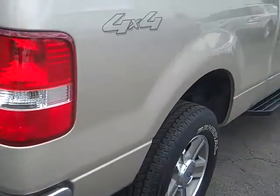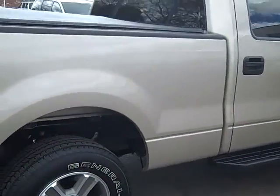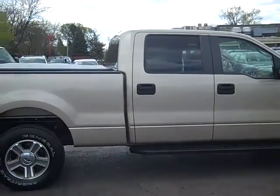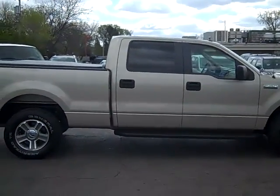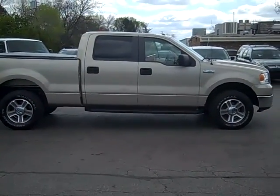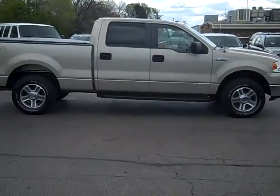To set up a test drive on this beautiful 2008 XLT 4x4 F-150, simply give myself, Scott Brindley, a call at area code 989-698-4242. Again, that number is 989-698-4242. Hope you have a great day.